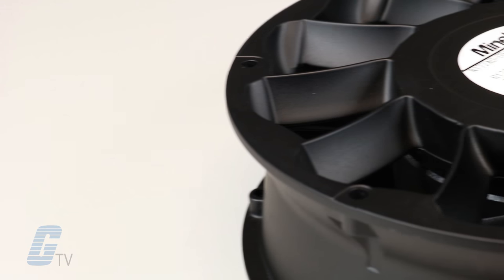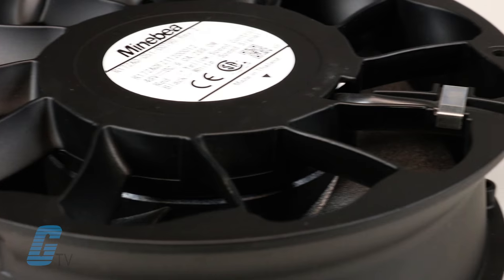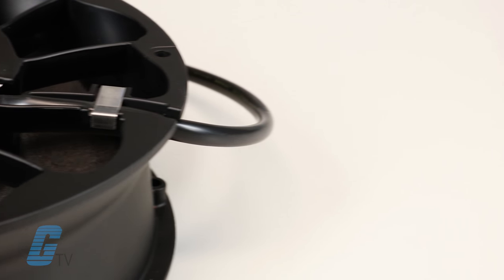Axial fans are ideal cooling solutions for spot cooling and ventilation applications in areas where there is no room for a big fan and space is often limited.